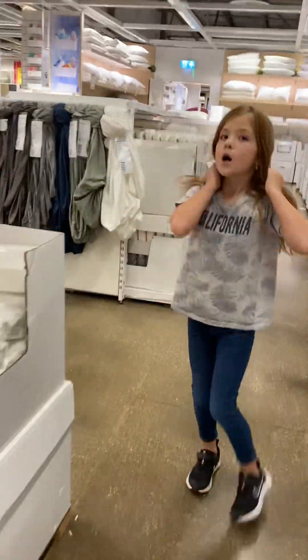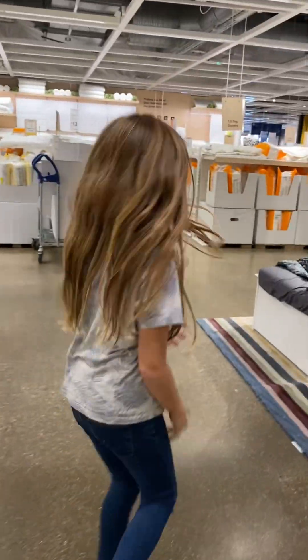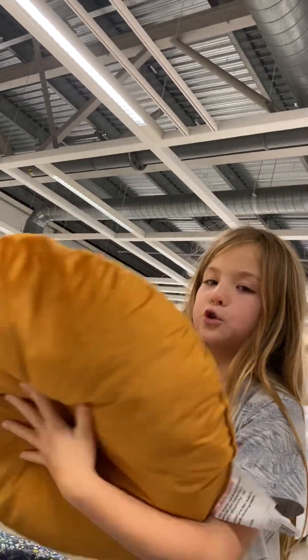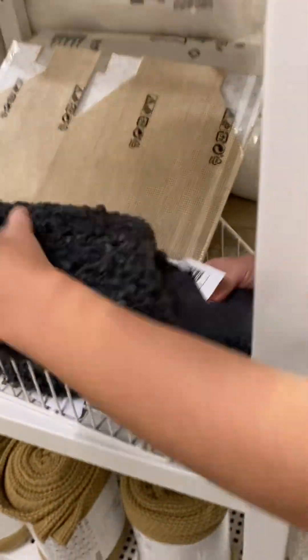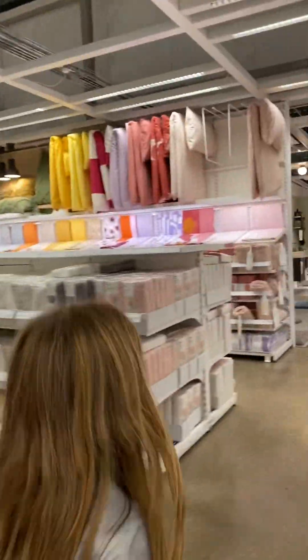We're going to go over here and try out some more beds. This one — there's this really cozy bed that's really really nice, it's like this nice material. There's this pillow I really like and then there's this really really soft pillow. There's some nice fluffy things.